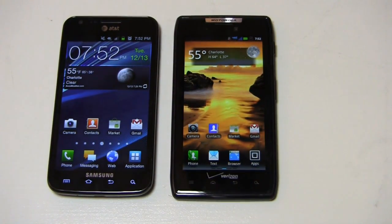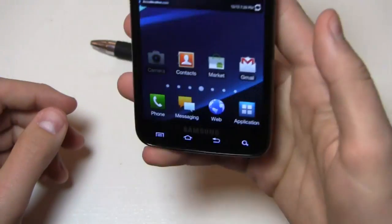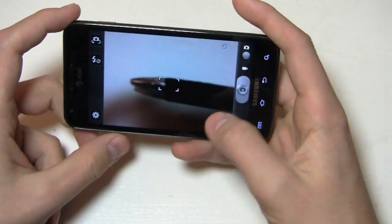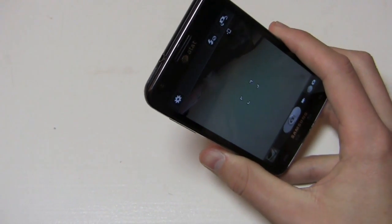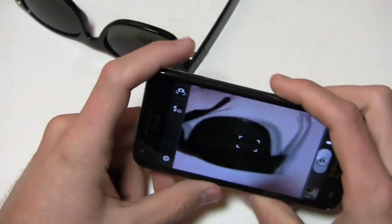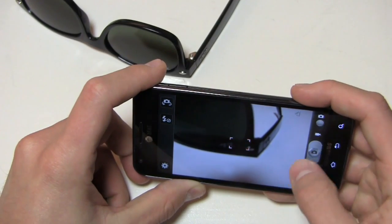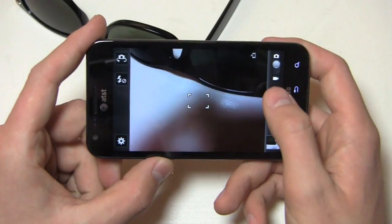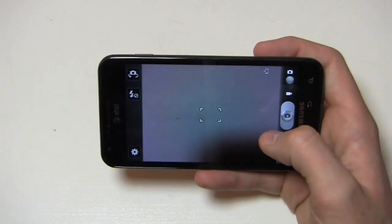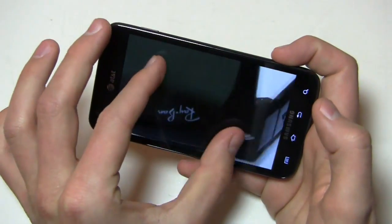One area where they separate themselves is the camera department — 8 megapixel camera on both with 1080p HD video recording. We're going to take a picture of these sunglasses to get a focus on the design and see what we can do. There's no physical button here — half press to focus, full press to take the picture. You can see it's still very responsive and the quality looks pretty decent on the Skyrocket.